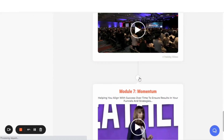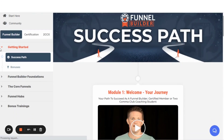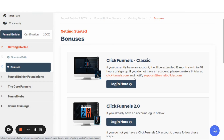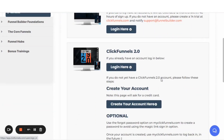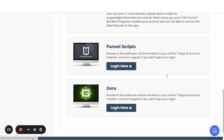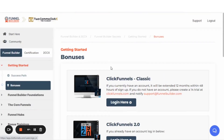Then you click on the bonuses on the left-hand side, and that takes you to where you can actually go to your ClickFunnels Classic account. If you don't have a ClickFunnels 2.0 account, here are your bonuses — your Funnel Scripts and your Giru. Your bonuses are in here to take advantage of.